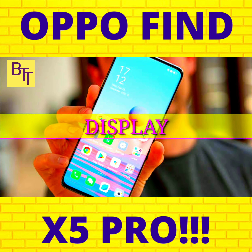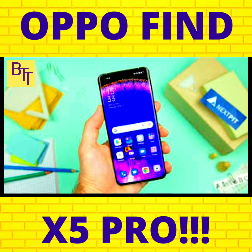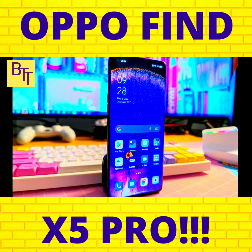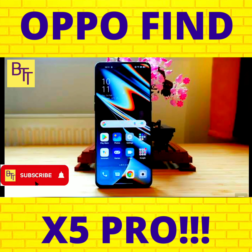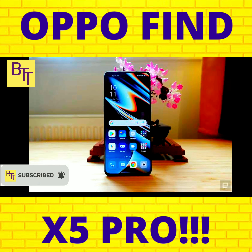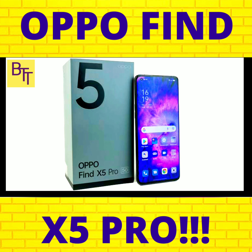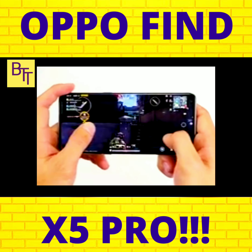While the Find X5 Pro isn't as significant of a leap forward as we've seen before, it still has one of the greatest screens in the industry, much like Oppo's previous Find X flagships have done. The specs are hard to argue with — a WQHD LTPO AMOLED with a variable refresh rate from 1 to 120Hz and HDR support, at the larger end of Android flagships at 6.7 inches.